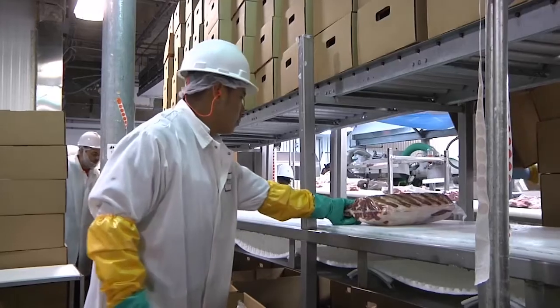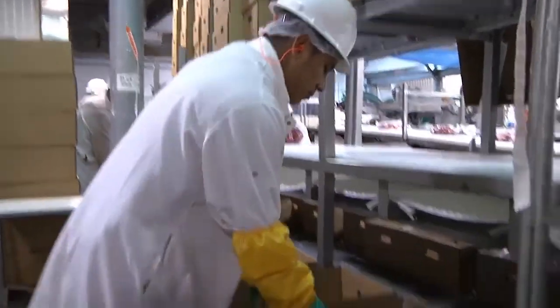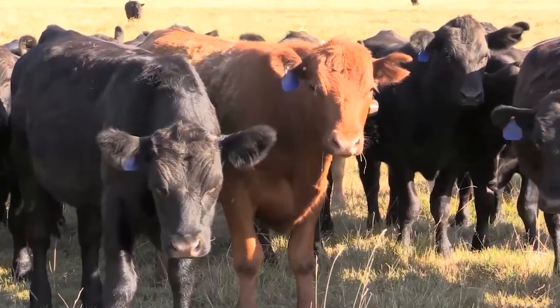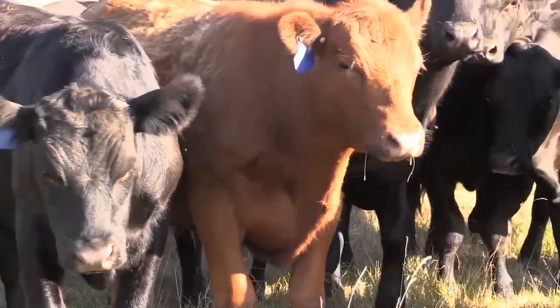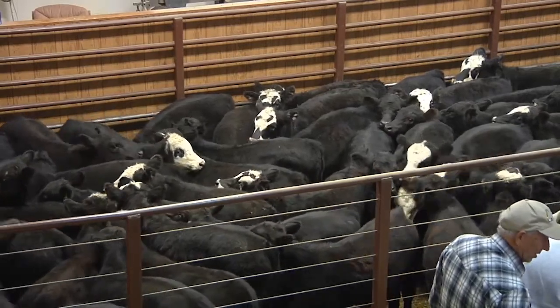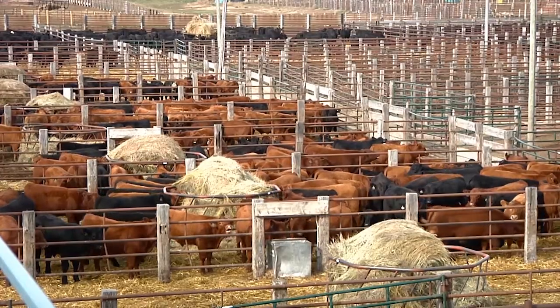Welcome back to AgWeek TV. Joining us now is Rachel Endicott, Montana State University Beef Cattle Specialist. Let's talk about China opening up that market — what are you hearing from growers? People are really interested. We're still learning about the ins and outs of what China is going to want in regard to beef specifications going over. People are wondering about age and source verification and how that's going to work, and it'll be interesting through the summer sales season to see how that impacts prices.